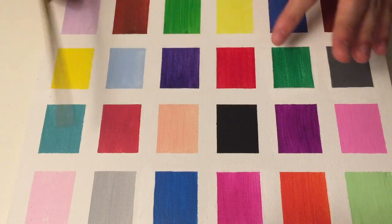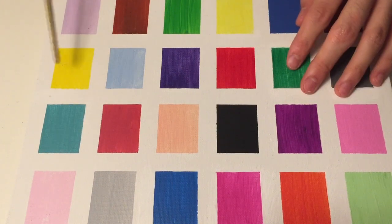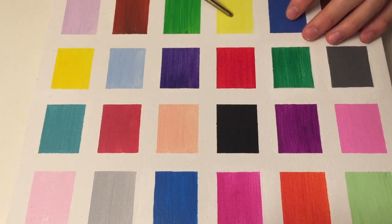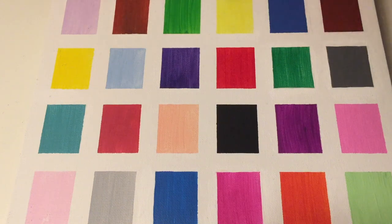And how many yellows can you notice? One right here, and this one. Any more yellow if you can see? No? Okay.